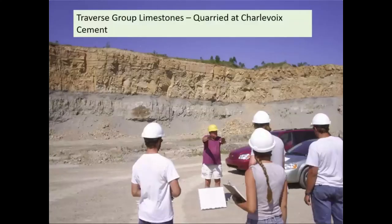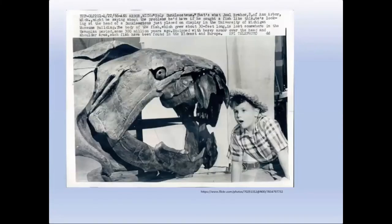We mine an incredible amount of limestone and dolomite in Michigan. Here at this quarry near Charlevoix, that limestone is being ground up and turned into cement for construction. Interestingly, those Devonian limestones in the Charlevoix area and in the Alpena area are fossil bearing.